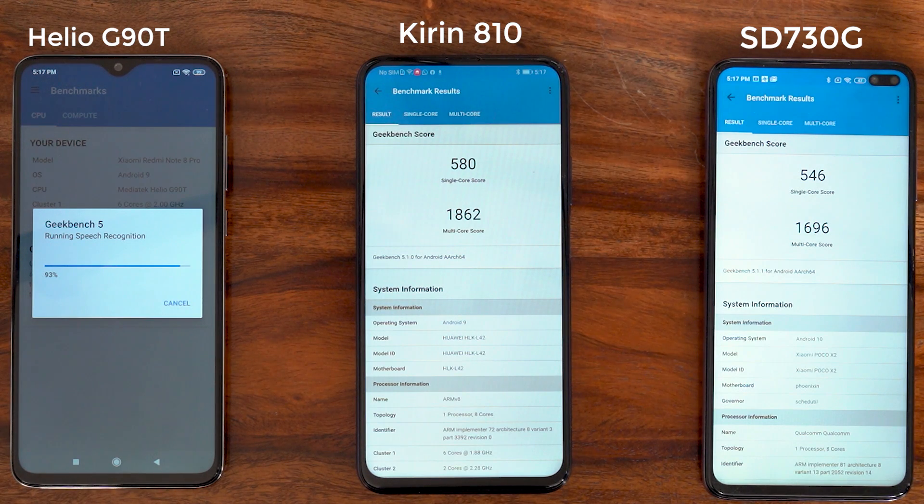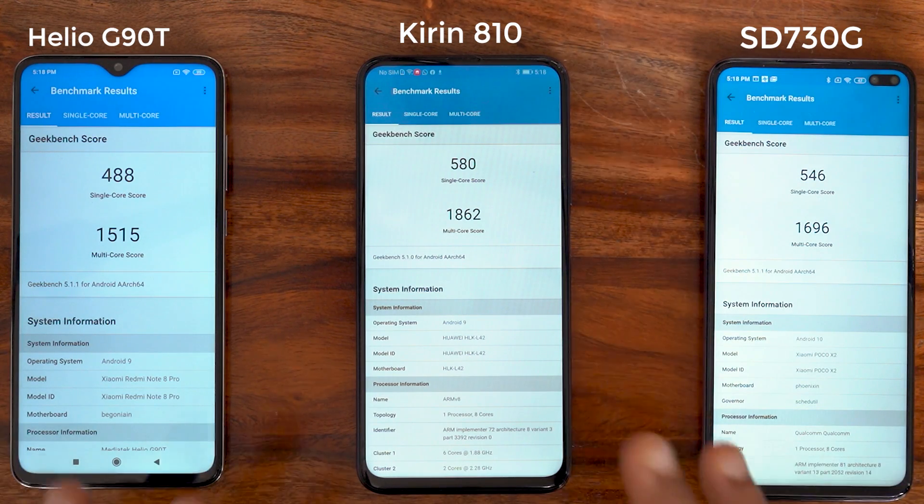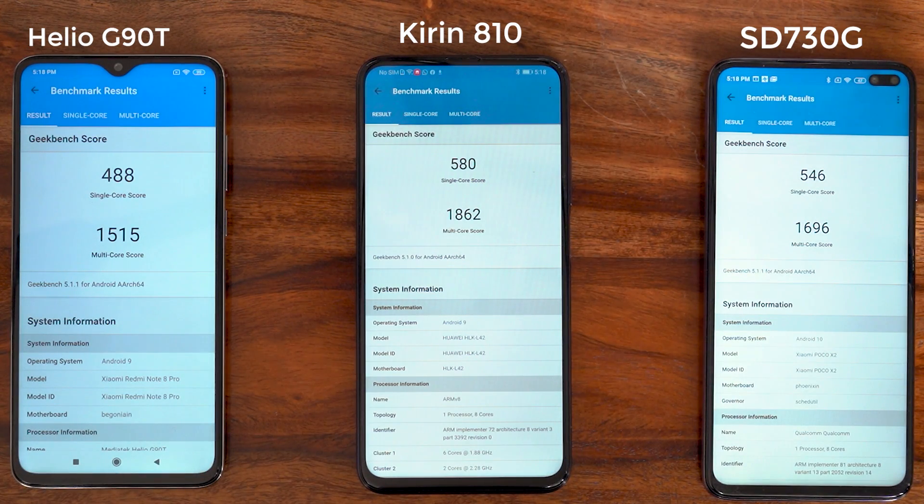All three phones have completed their GeekBench test runs. The Helio G90T scored 488 for single-core and 1515 for multi-core. So evidently the Kirin 810 delivers the most powerful CPU performance you can get on a mid-range smartphone under 20,000 rupees right now. Next I'll run AnTuTu, but first I'll do a couple more GeekBench runs to average out the scores and avoid discrepancies.